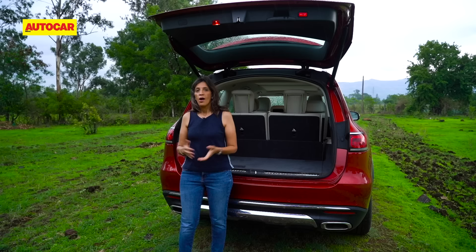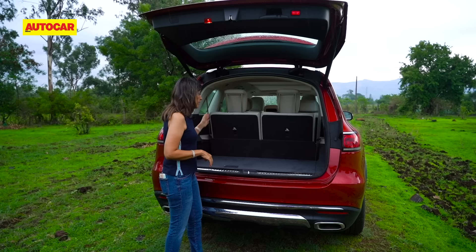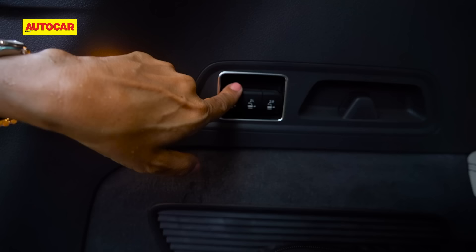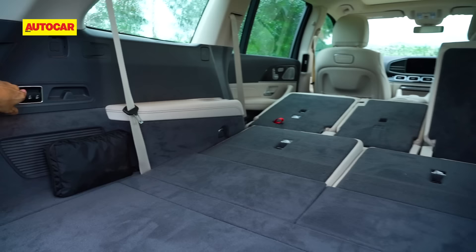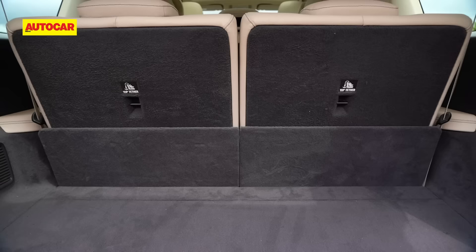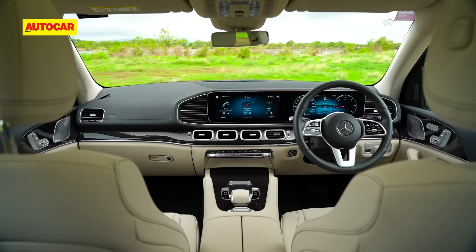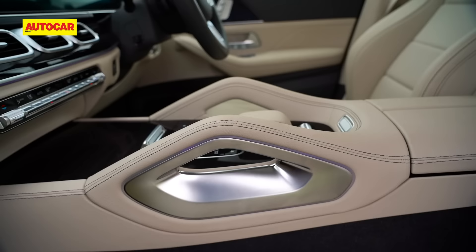It definitely looks like the S-Class of SUVs. Once you open the massive tailgate, with all three rows up there's still a sufficient amount of luggage room — a couple of small suitcases can easily fit. You can fold the last two rows down with the touch of a button, operating both rows via buttons at the rear. With all rows up it's 355 liters, expandable to a massive 2,400 liters.